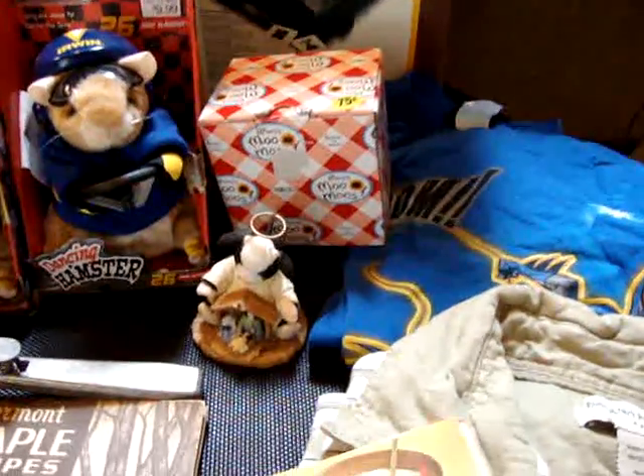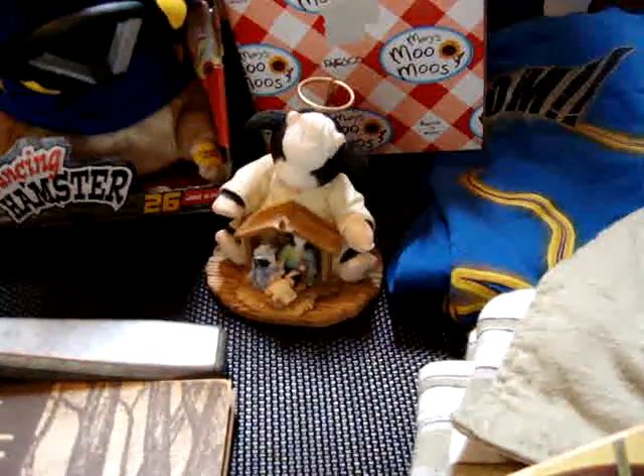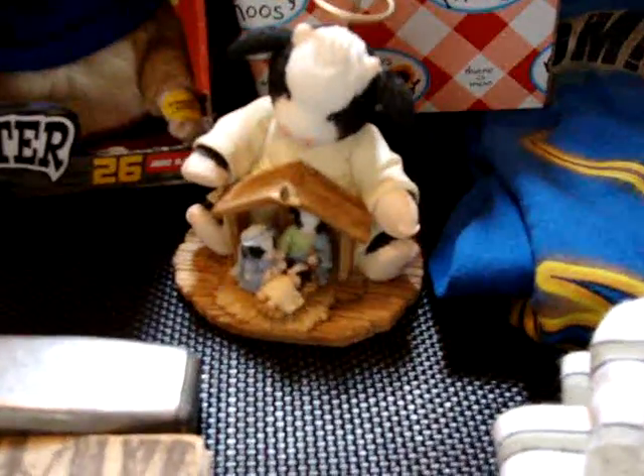I got a Mary Moo Moo cow. I kind of liked it because I thought it was funny — it had a little baby Jesus as a cow.